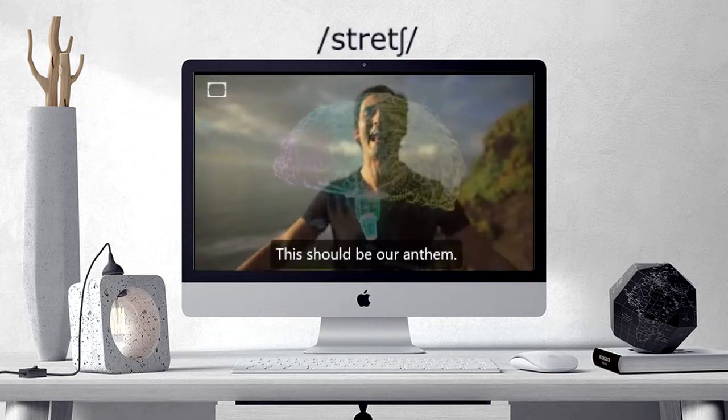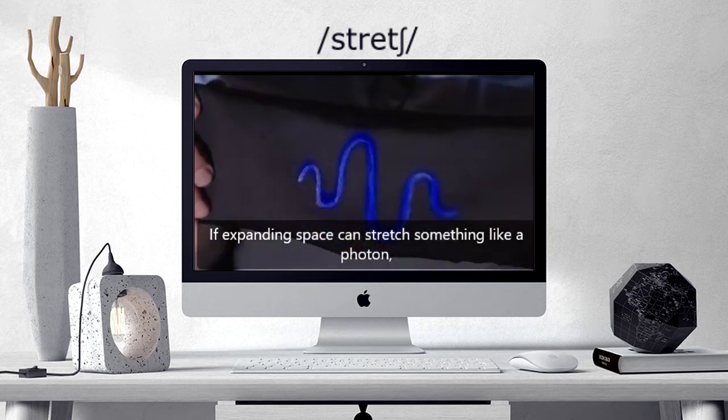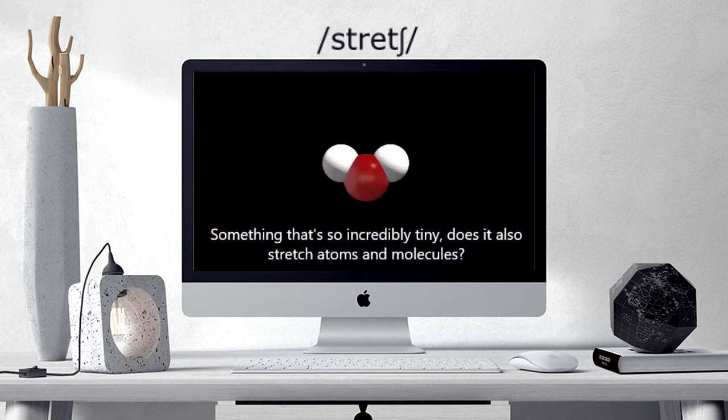This should be our anthem. If expanding space can stretch something like a photon, something that's so incredibly tiny, does it also stretch atoms?